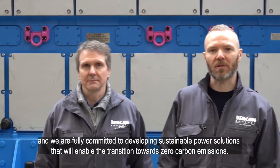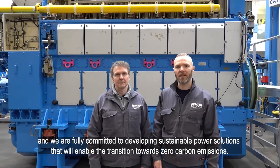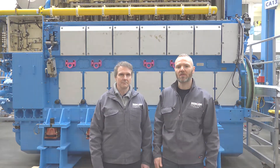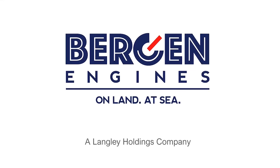Bergen Engines is part of the solution and we're fully committed to developing sustainable power solutions that will enable the transition towards zero carbon emissions.